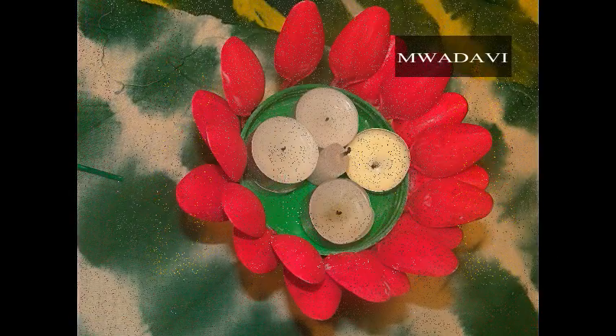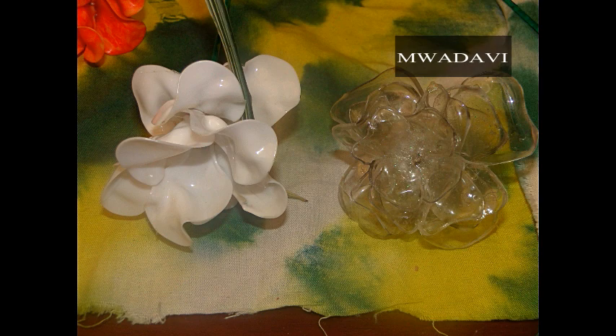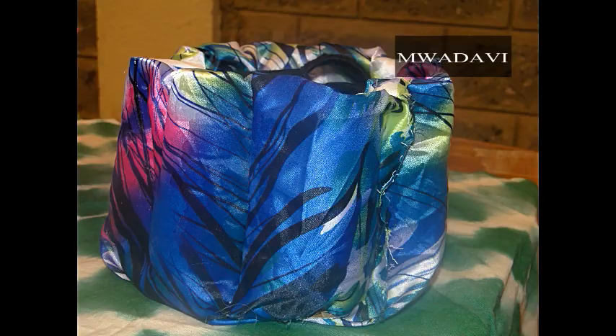We had environmental conservationists such as Diana. She reused spoons and bottles to come up with candle holders and flowers. She used glue to attach the items together.